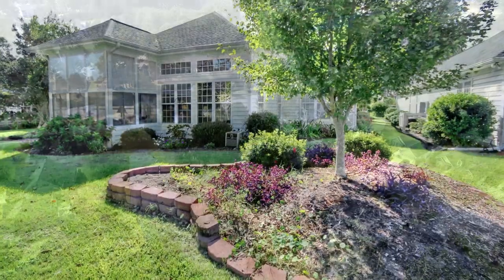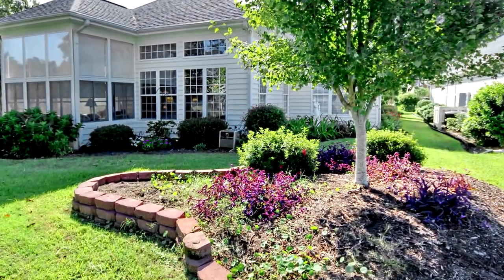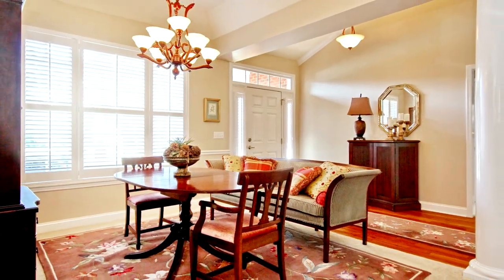From the meticulously maintained yard with azaleas, magnolias and pond, to the beautifully detailed interior, this home has it all.